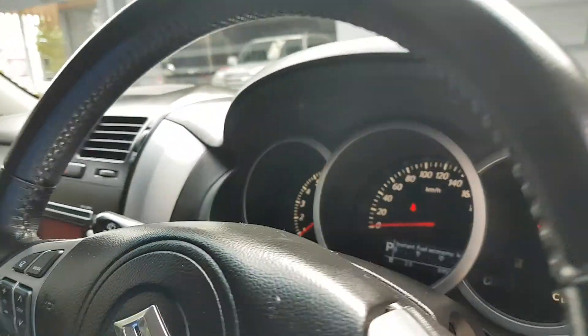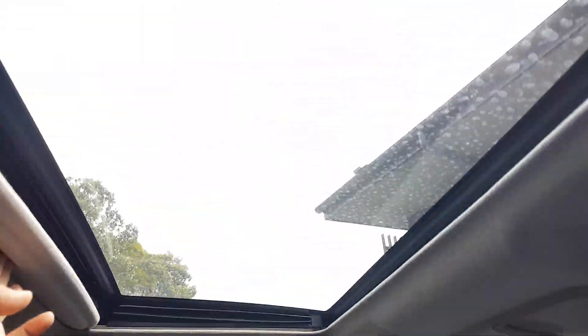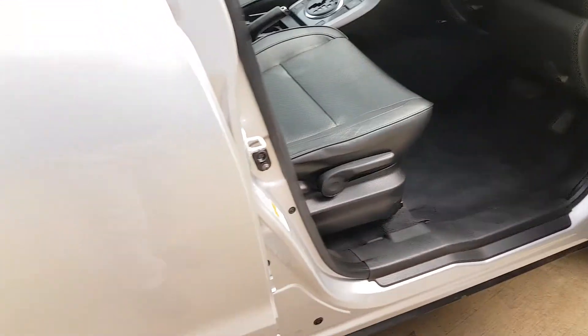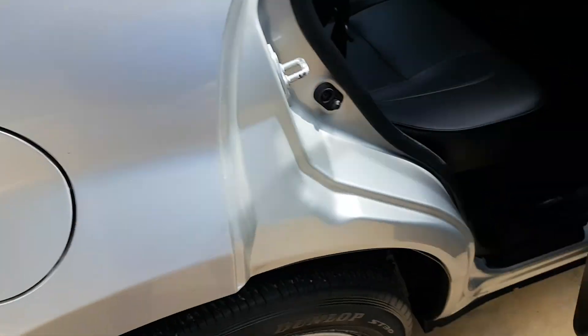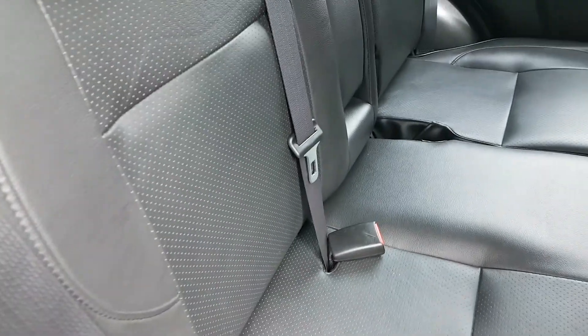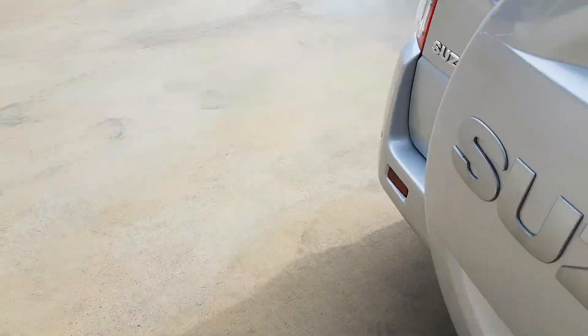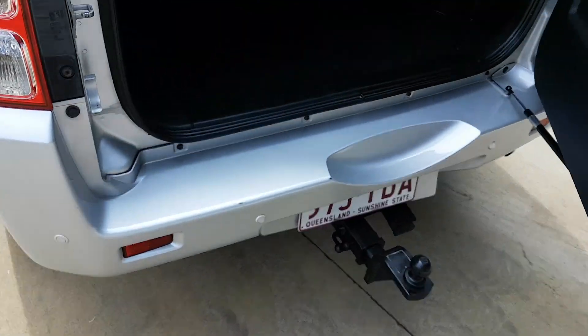It has really nice aircon and a sunroof. There's plenty of room at the back with lots of legroom, really nice comfy seats, a really high ground clearance, and this massive boot — look at the size of that boot, just massive.